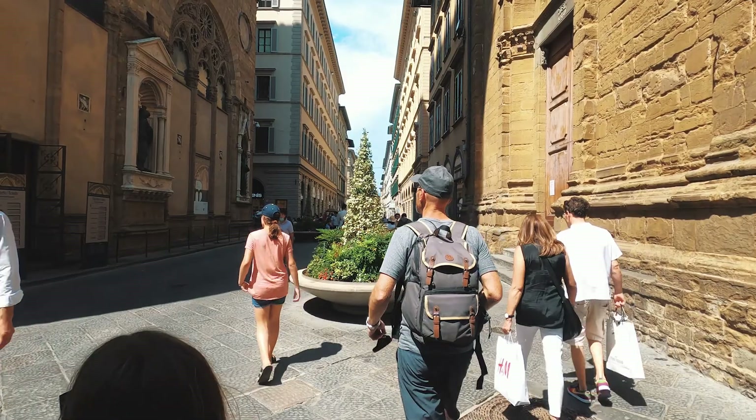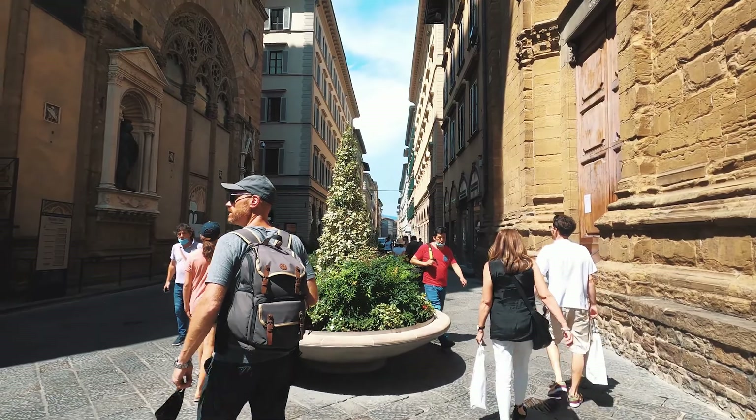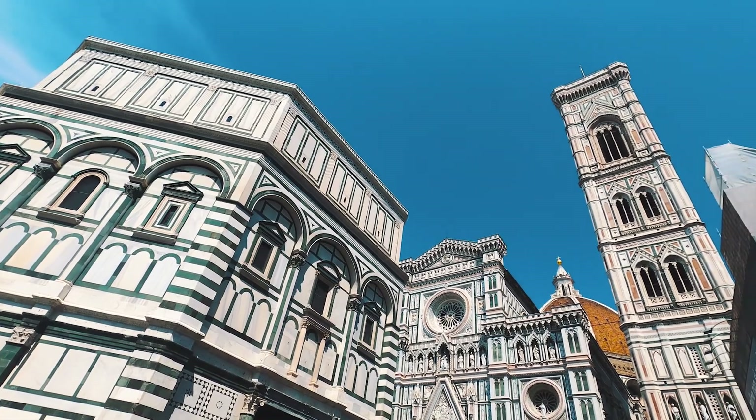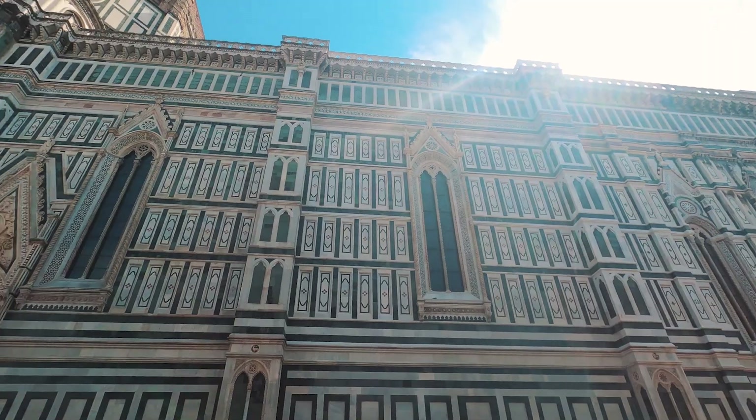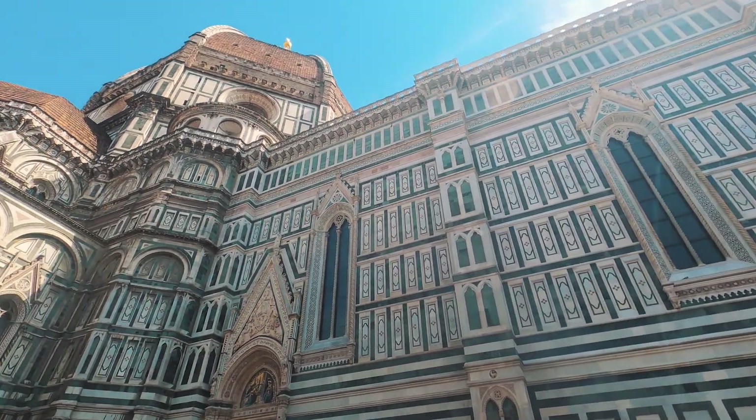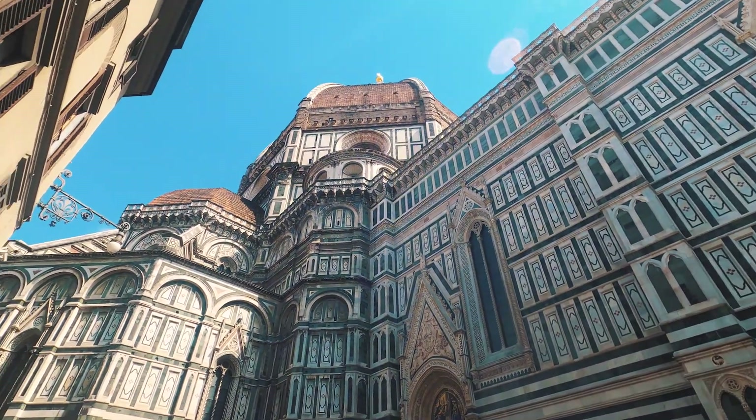Go through there, enjoy that, and then wander over to what I would argue is the most gorgeous building I have ever viewed in my entire life. You'll go to the Piazza del Duomo, where you will find the Florence Cathedral and the Florence Baptistery — the big famous dome, the colors, the architecture. It is huge and it is stunning.